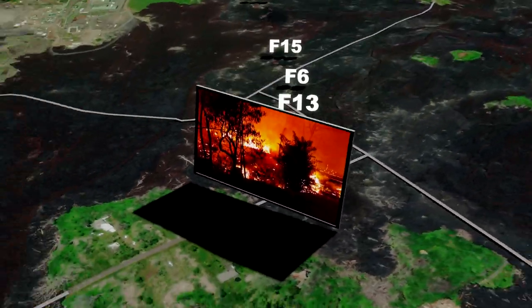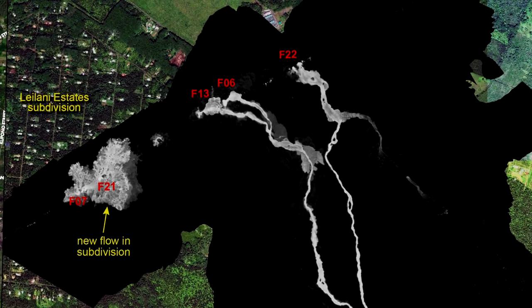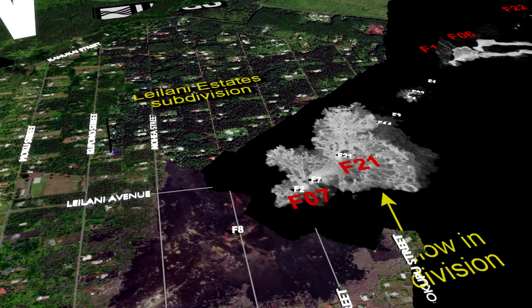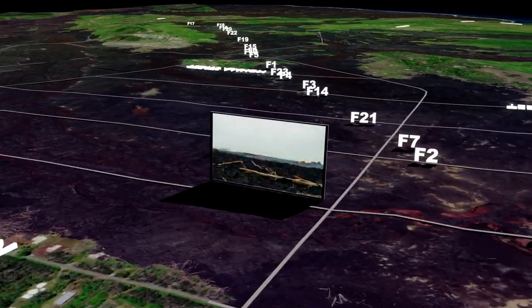Skipping on to the afternoon of May 24th, we find that Fissure 22 is still feeding a stream of lava to the ocean. Surprisingly, it looks like Fissure 19 has shut down and Fissure 13 has reactivated and joined in with Fissure 6 to complete the push of lava to the water. Looking over in Leilani Estates, Fissures 7 and 21 have also undergone a burst of eruptive activity and created an enormous lava pond.